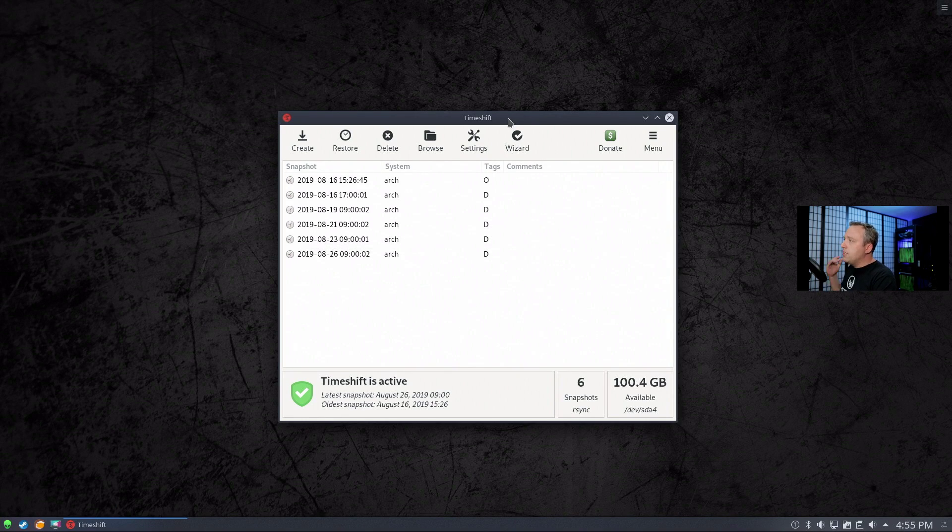If you look at Timeshift, it's running on a schedule every single day. It does a snapshot, and we have six snapshots in the queue. I haven't really done anything to this computer in a while, so I feel very comfortable proceeding. If I didn't, I would go back and do another snapshot first.